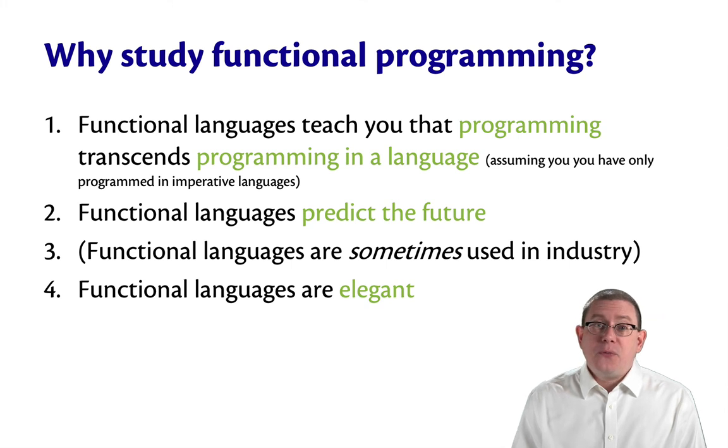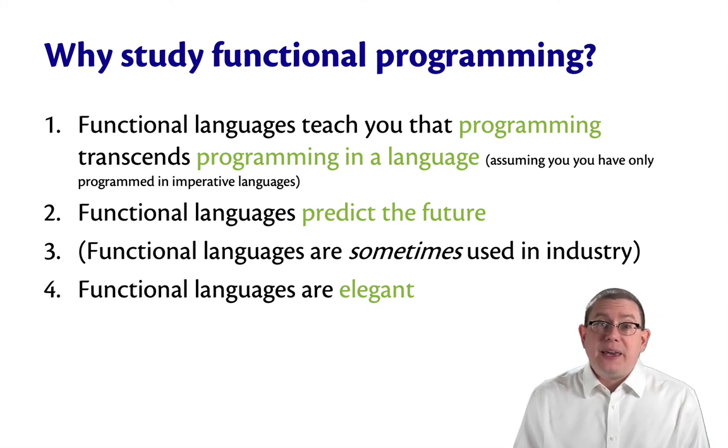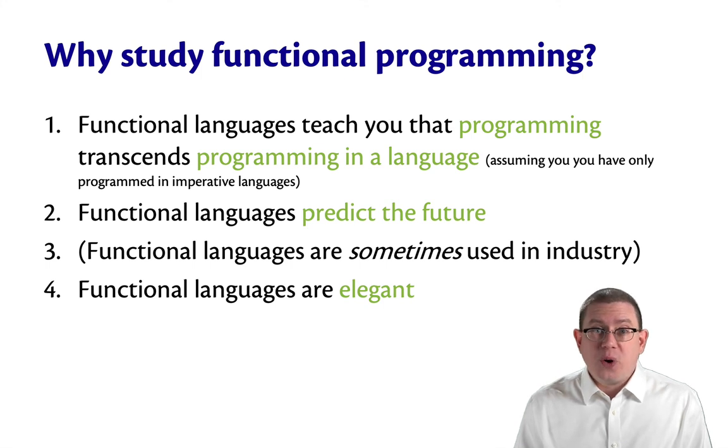So there you have it — four reasons that, to me, make it quite vital to study functional programming.